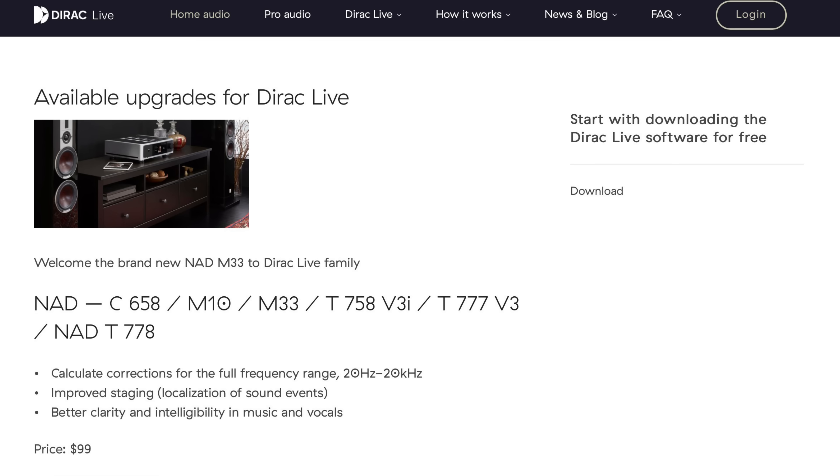This compact unit also features Dirac Live room correction. As the name suggests, it compensates for acoustic inadequacies in your listening environment. It's the LE version of Dirac Live, operating within the 20Hz to 500Hz region — but that's where most acoustic problems lie. For those who consider that inadequate, you can pay $99 to Dirac Live and upgrade to the full version.